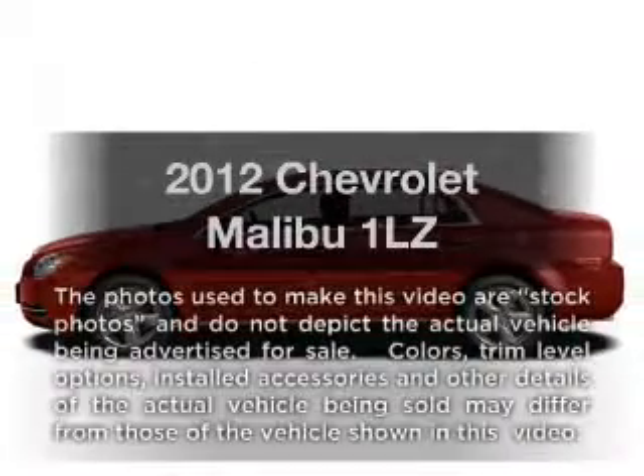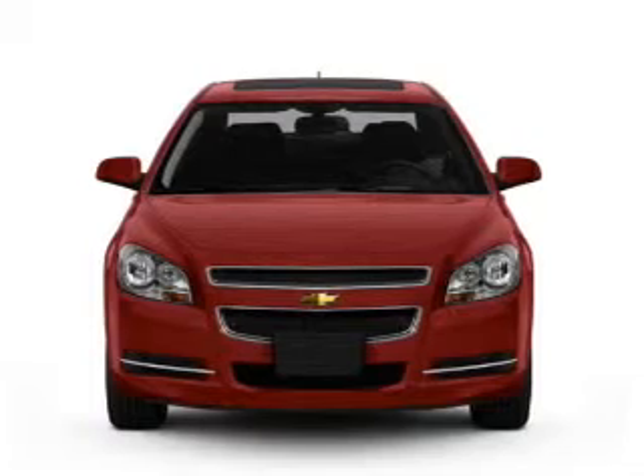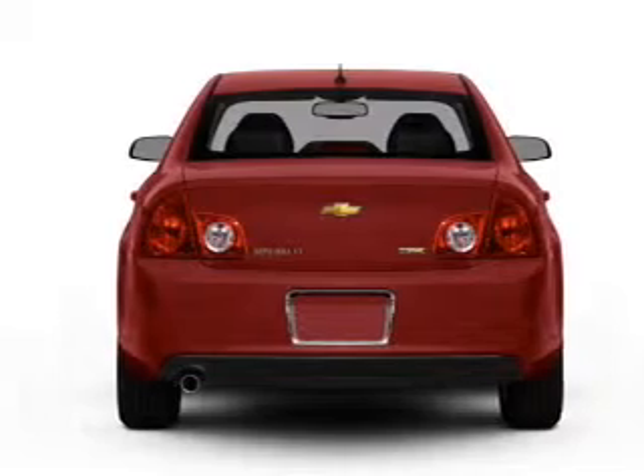Check out this 2012 Chevrolet Malibu. If you're looking for an automobile with great attributes, look no further. With an efficient four-cylinder engine connected to a smooth shifting six-speed automatic transmission.